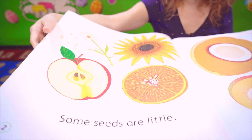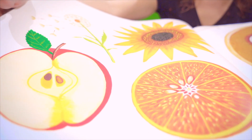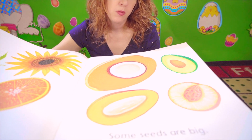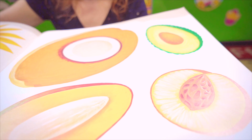Some seeds are little, like apple seeds, sunflower seeds, and orange seeds. Some seeds are big, like coconut, avocado, mango, and peach.